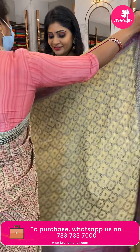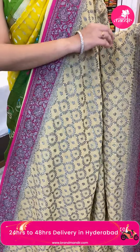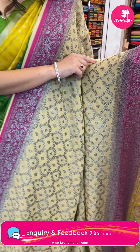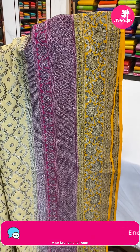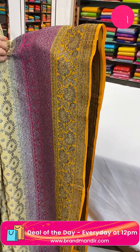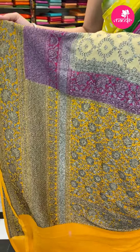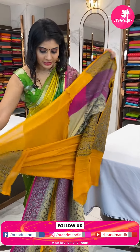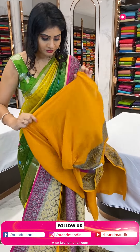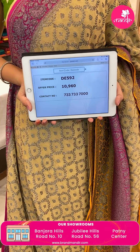Next sari — a Banarasi georgette sari in a light color with black and gold, and silver zari in wave-like leaves and florals. Beech pink and yellow color combination. Multi-color border with florals. In the pallu, it's a brocade short pallu. Blouse is in plain yellow color with border. Item code DG592, offer price 10,960 rupees.